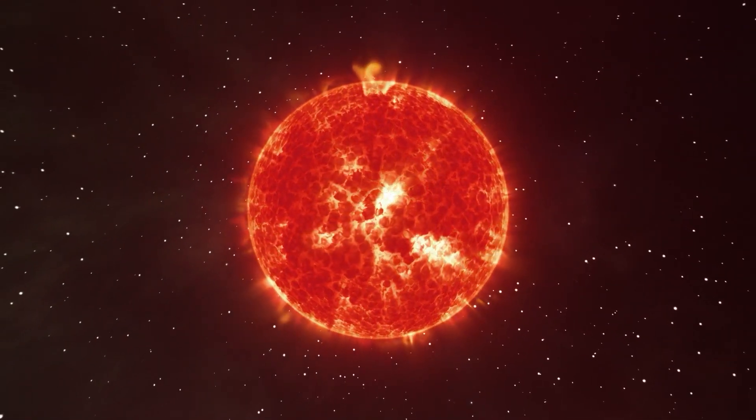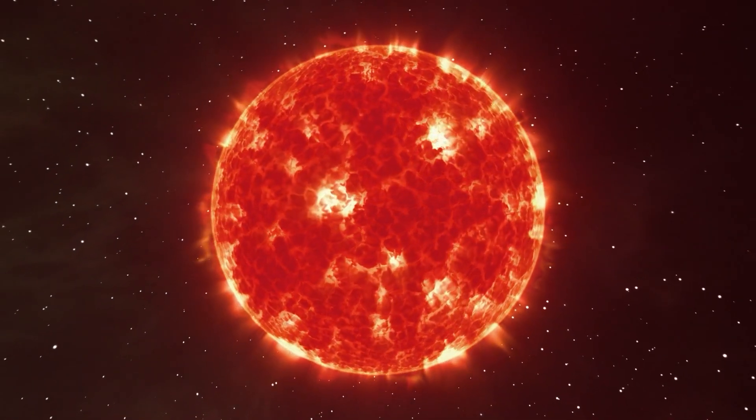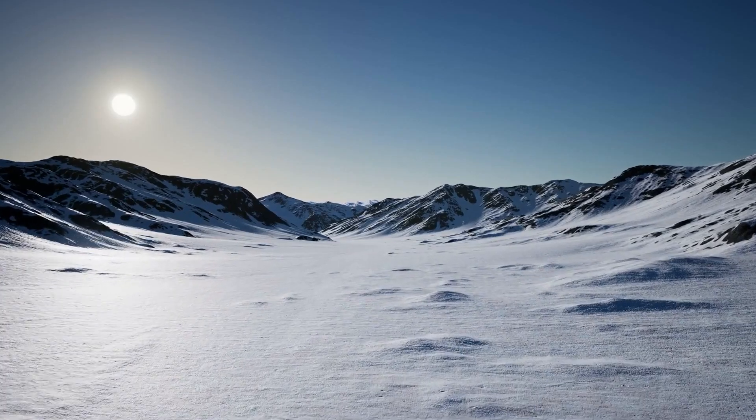However, due to the reduced energy that GJ667CC's host star emits, its habitable zone is much closer to the star. If Earth were in orbit around this star instead of the Sun, it would become an icy world.